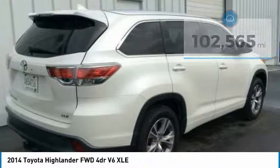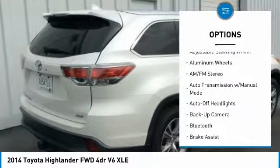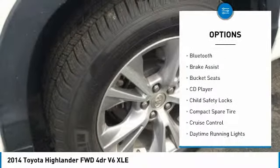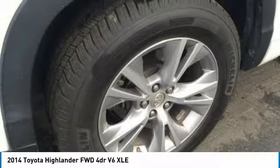Here are some of this vehicle's great options: navigation system, power lift gate, keyless entry, third row seat, backup camera, leather wrapped steering wheel, Bluetooth, driver lumbar, adjustable steering wheel, power steering.